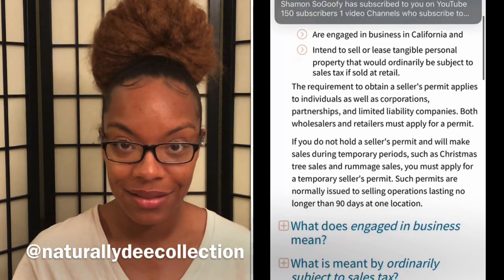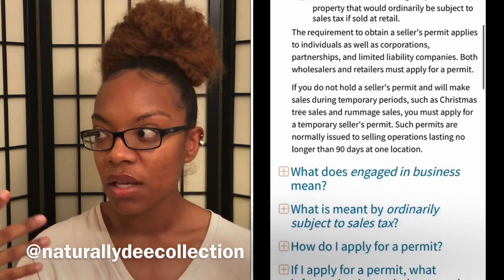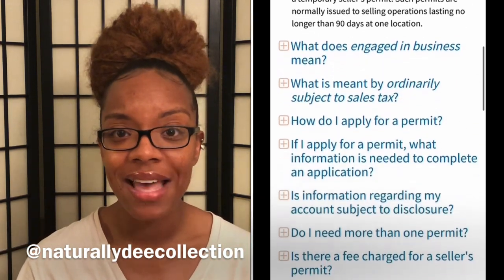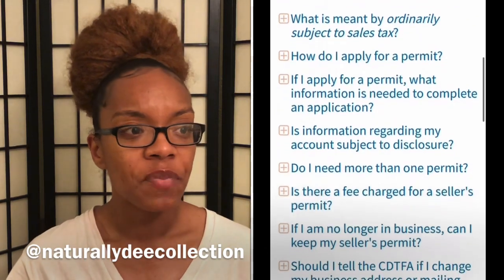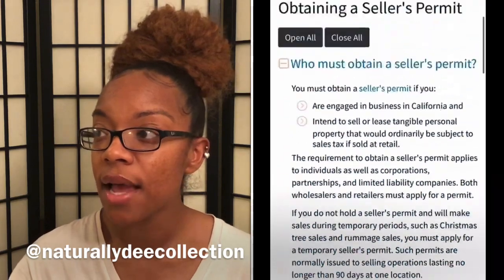Your business license is proving to the world and to the state of California that you own a legitimate business. If you want to do vendor events or pop-up shops, the person you're renting from will often need to see your business license to know that you are legitimate. So the business license is number one.